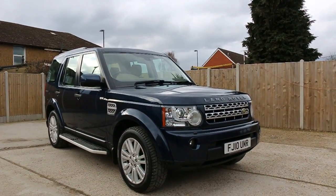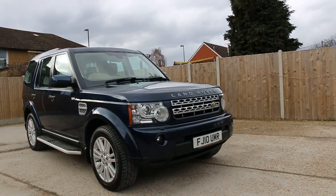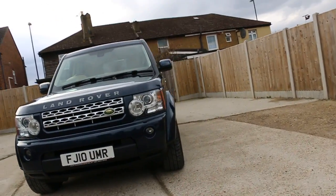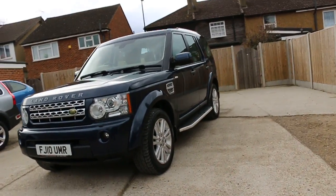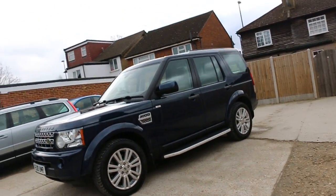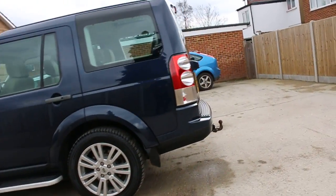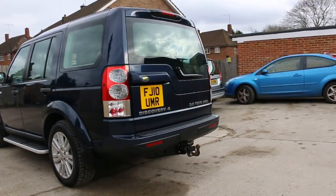Now available at McCarty Cars: Land Rover Discovery 4, 2010, metallic blue. The car has front headlight washers, front fog lights, front parking sensors, 19-inch alloy wheels, and side steps.